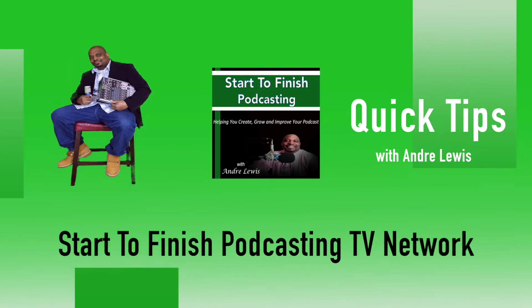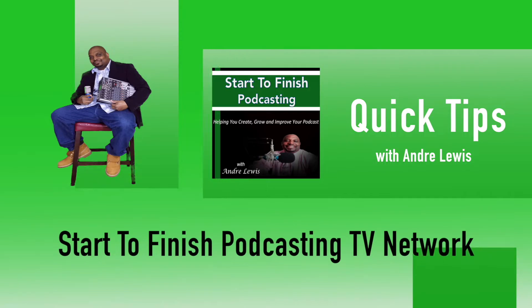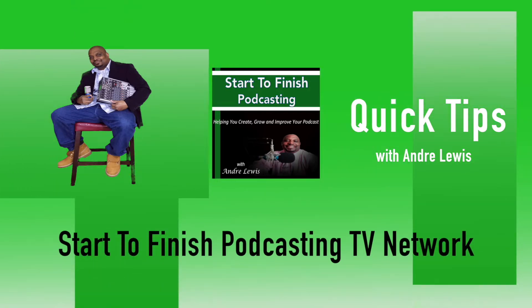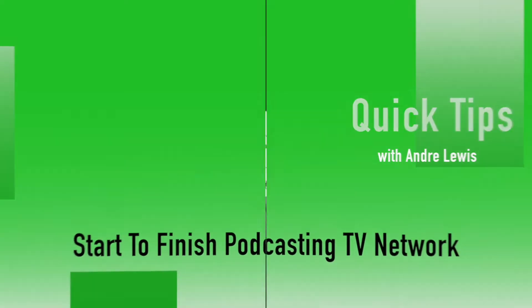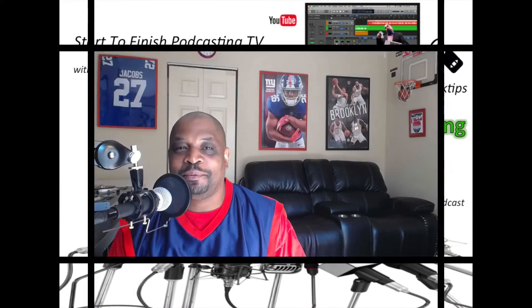You're watching a Start to Finish Podcasting quick tip brought to you by the Start to Finish Podcasting TV Network with Andre Lewis. What's going on everybody, welcome to the Start to Finish Podcasting TV Network.